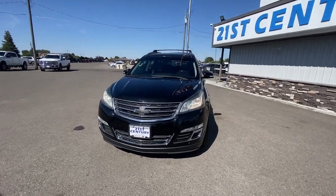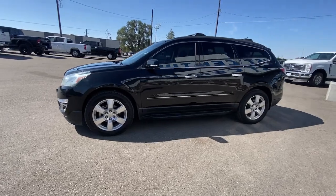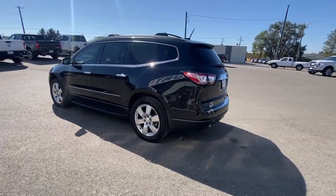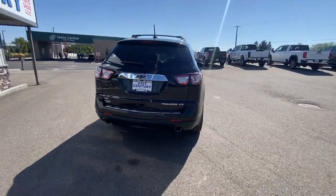Get into the 2016 Chevrolet Traverse. This vehicle is an outstanding buy with fewer than 100,000 miles on the odometer. Answer the call for adventure in comfort and style in the bold, spacious Traverse.